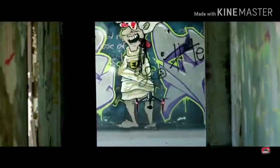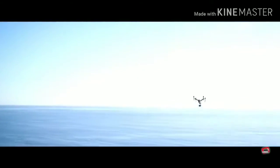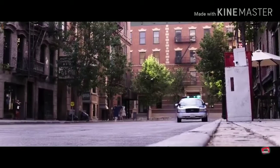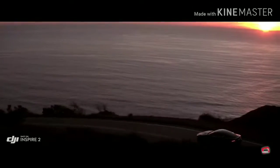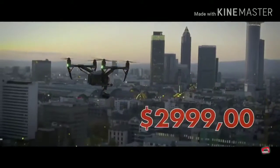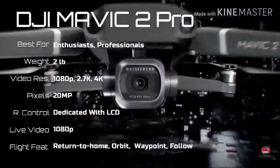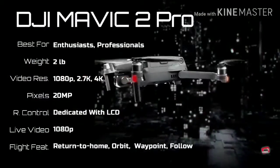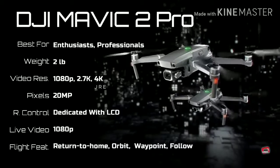The Inspire 2 brings better quality images, more power, and more intelligence to professional aerial filmmaking, setting the stage for more filmmakers to take to the sky. DJI Mavic 2 Pro — the best small drone on the market, with superior image and video quality, obstacle avoidance, and excellent battery life.